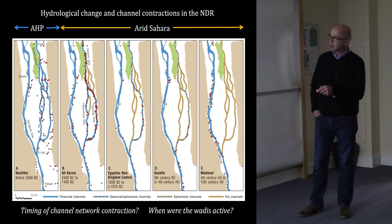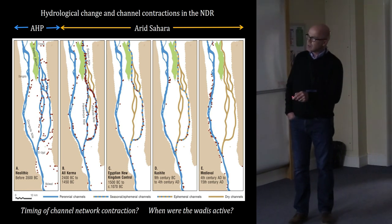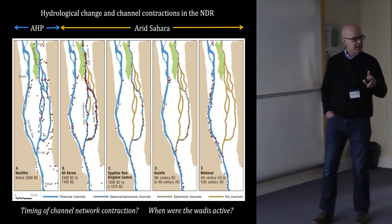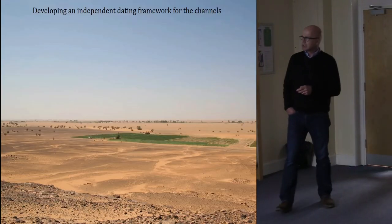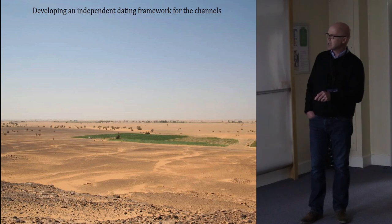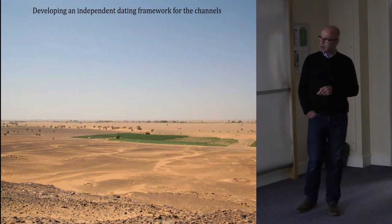This has profound implications for the way cultural activities were organized on the valley floor. After this point you have to be close to a river channel to survive — apart from the modern period with modern technology. I'm particularly interested in the transition from the Neolithic to the Kerma period, from the end of the African Humid Period to when we get the arid Sahara: was this transition abrupt or gradational? With the archaeological dates we have a gap of about 900 years, so we need independent geological dating to constrain these changes. The landscape is a fairly flat, featureless expanse apart from the delicate topography of old channels and sand dunes.